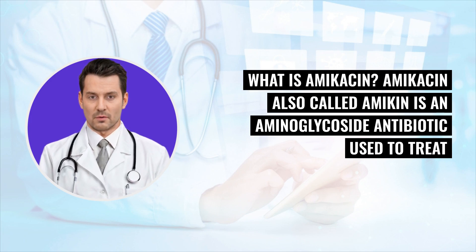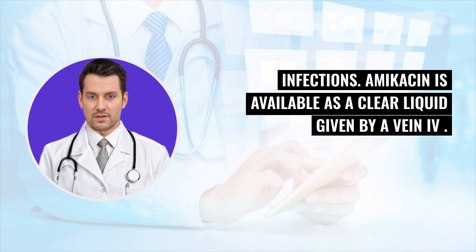What is amikacin? Amikacin, also called amikacin, is an aminoglycoside antibiotic used to treat infections. Amikacin is available as a clear liquid given by a vein (IV).